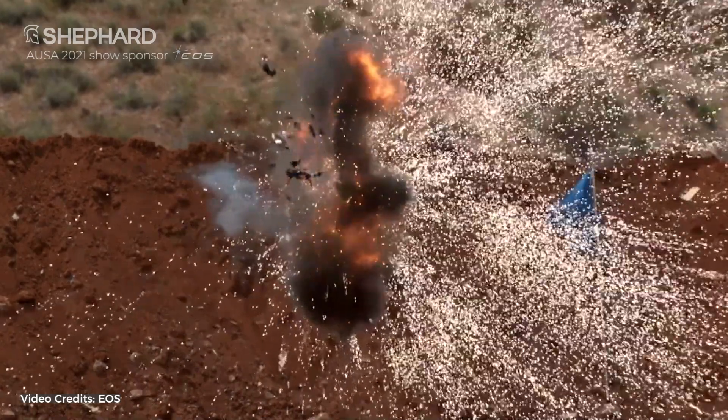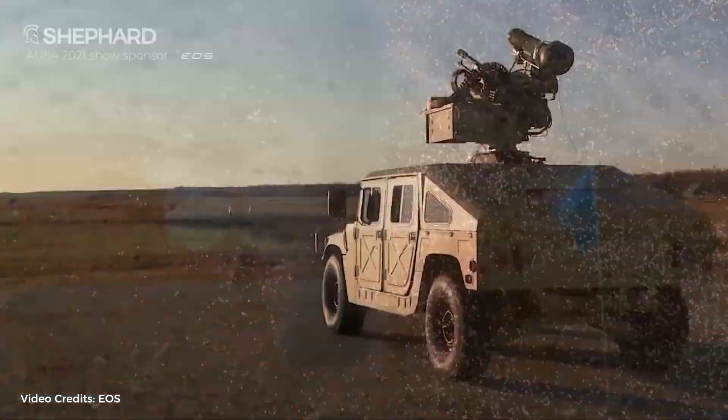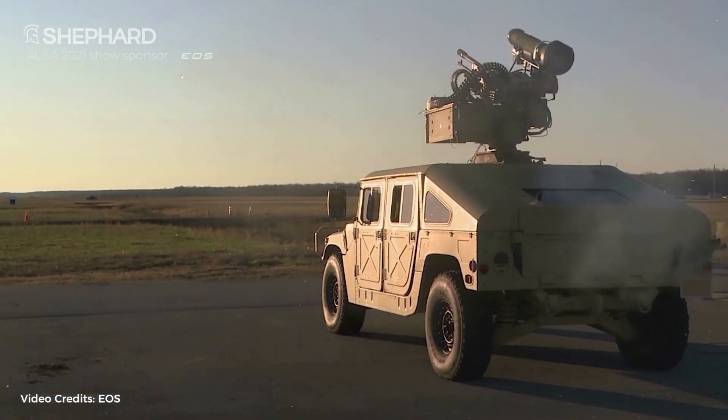We have about a 27-year history of producing remote weapon stations, and we have over 2,000 in service with seven defense forces worldwide. And we have about another 1,100 under contract for delivery over the next five years.